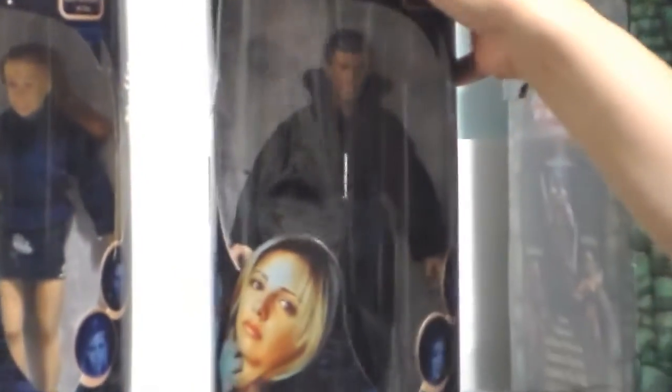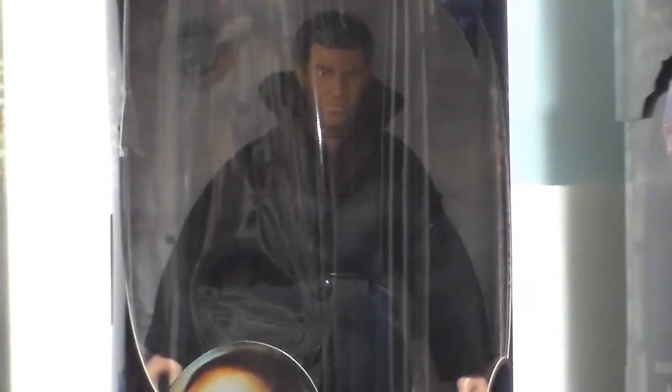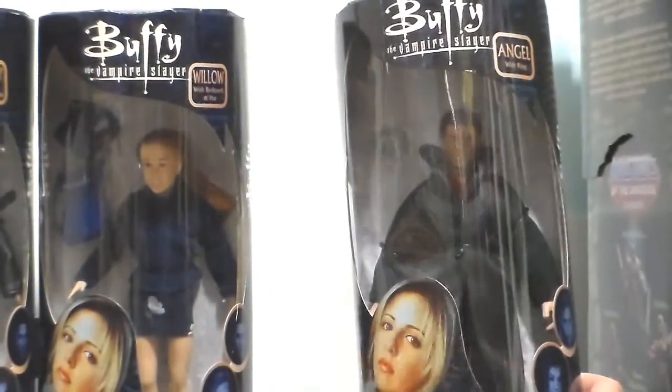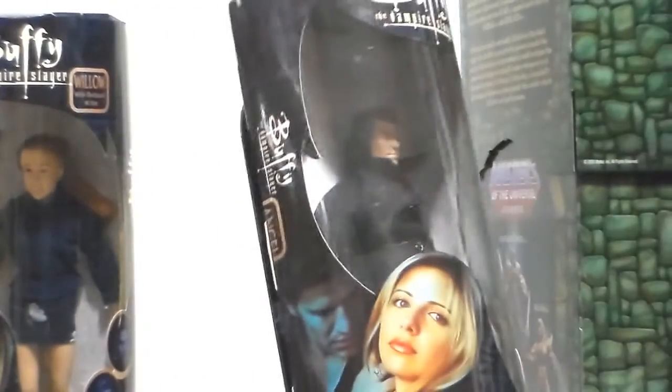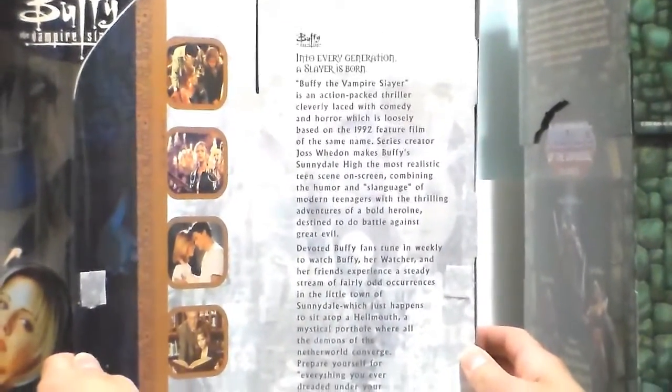The Angel — everyone loves Angel. I give this one a four and a half too. He comes with his long coat, black pants, black boots, his red sweater, and a ring. Angel with ring — that's it. It doesn't come with a sword or anything. Same thing on the back — same story.